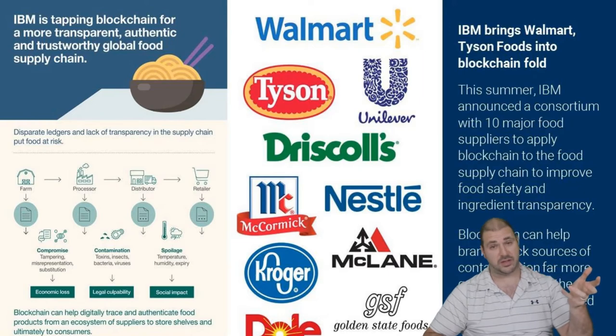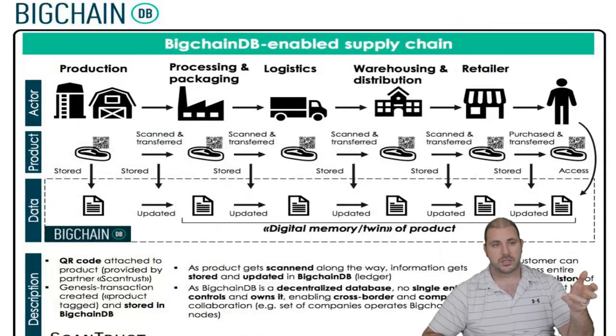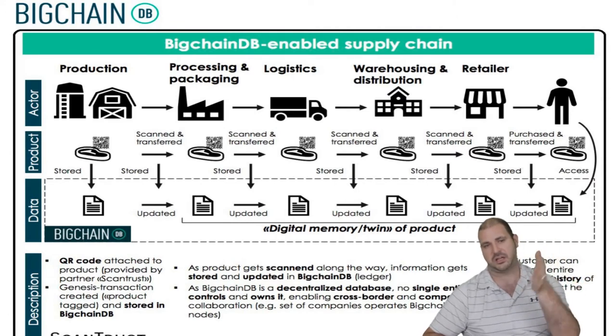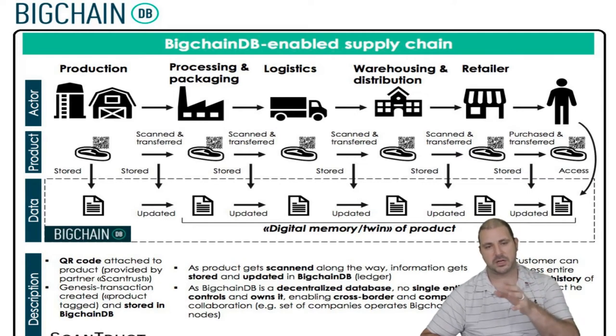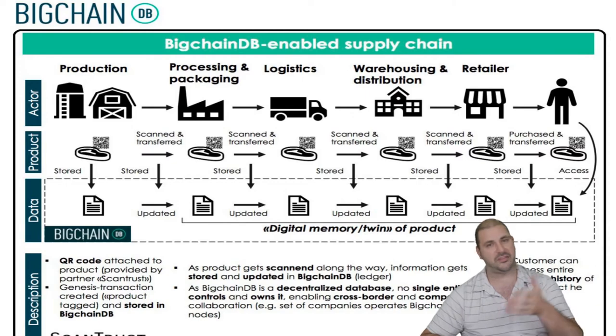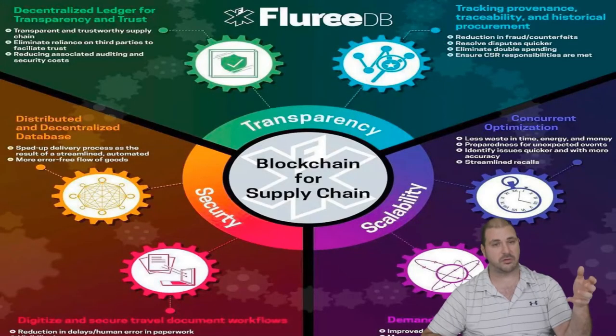Maybe customers can even look up that information through a QR code. As food goes through the steps of production, processing, logistics, warehousing, and retail, you can scan a QR code at each stage and update the blockchain. You can actually know exactly where the food came from, and when you buy it, you can scan it and see exactly where it's from — which is a really great thing for the consumer.